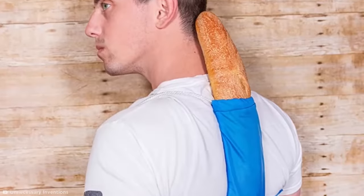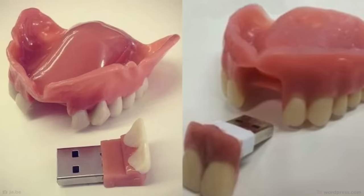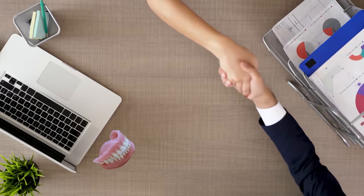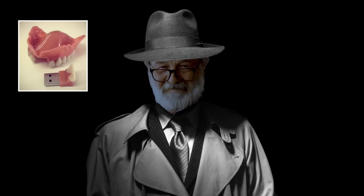Speaking of ridiculous products for unusual situations, take a look at these dentures with a hidden USB stick. This disturbing hard drive might not go down so well at a Monday morning board meeting, but it could be the perfect gadget for an OAP super spy.